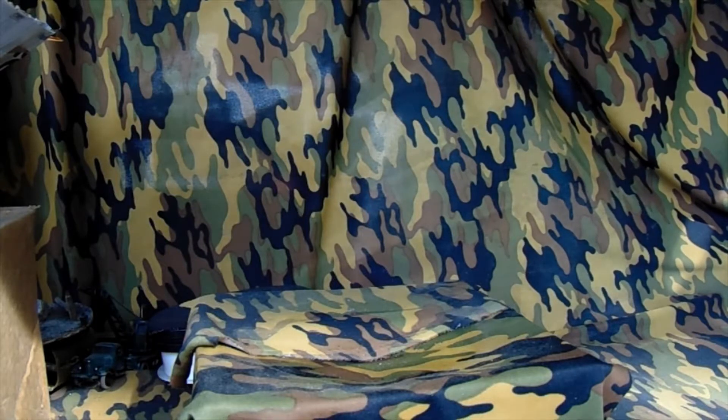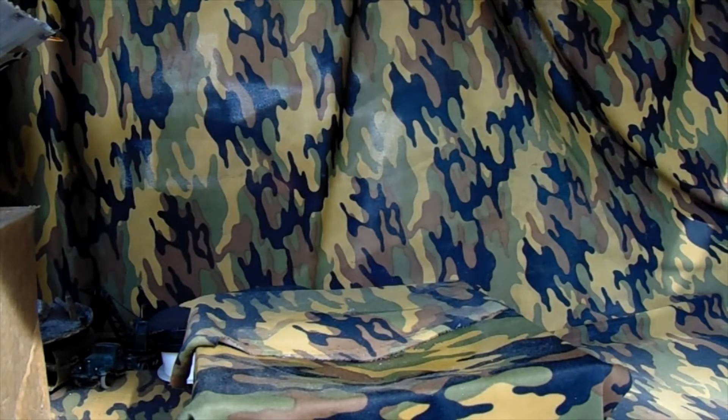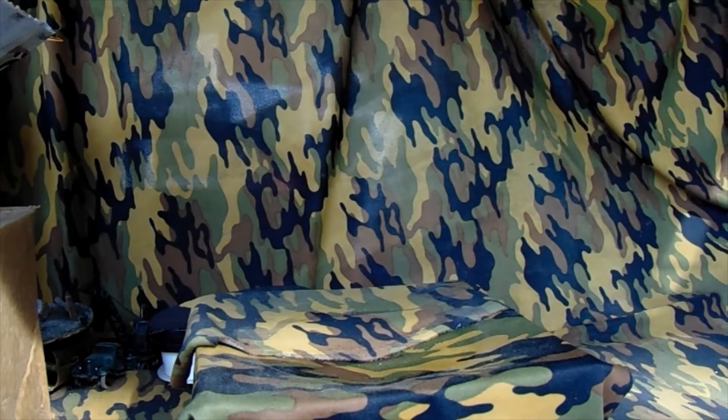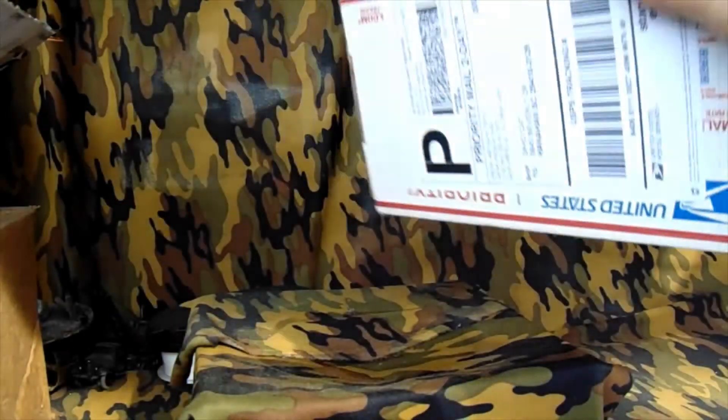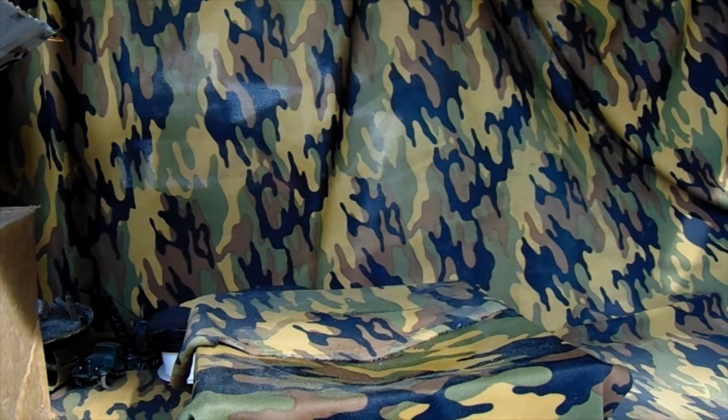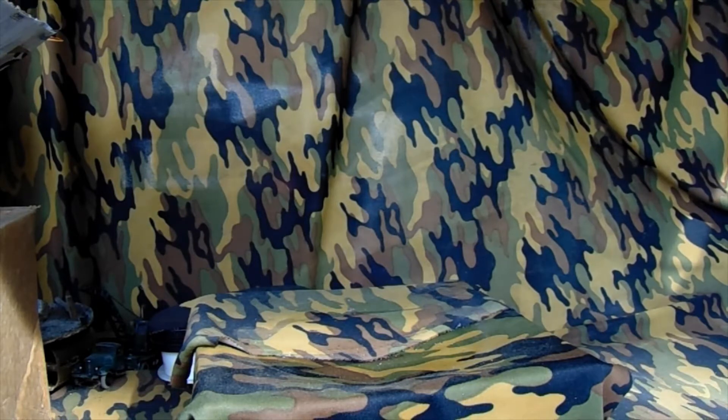Mail call from Mopar nut - he told me he was gonna send these a while back and well, he did. The Mopar nut box, alright, so they opened up the flap, going through here.